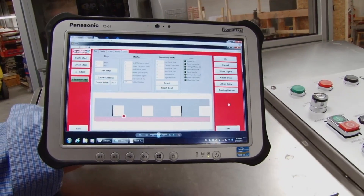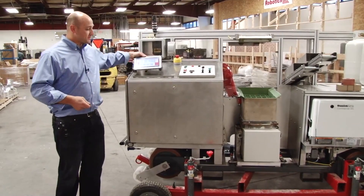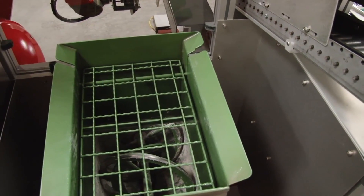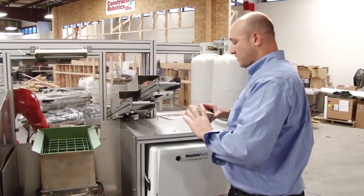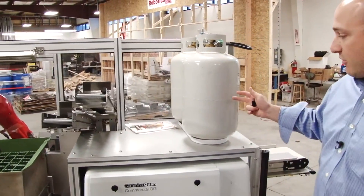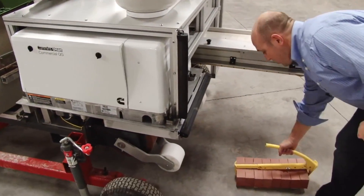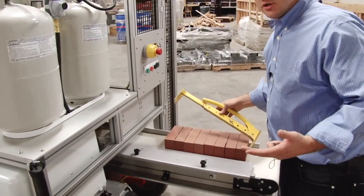Sam is controlled and operated by a wireless handheld, and you use a USB to load all your map files. You feed all the mortar right into our hopper. We have two brick feeds — one for half bricks and one for decorative bricks. It's propane powered with two propane tanks that you can hot-swap. It feeds your bricks with brick tongs and handles anywhere from modular to utility-sized brick.